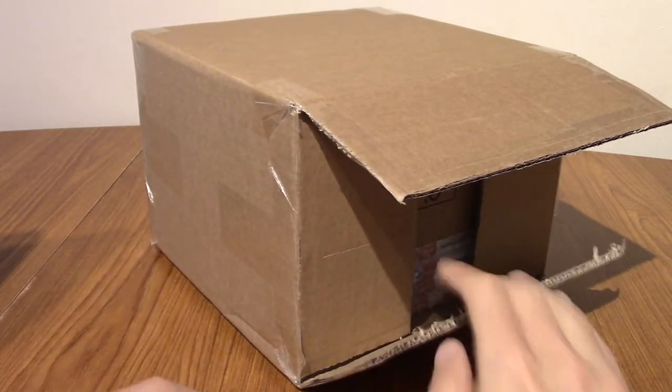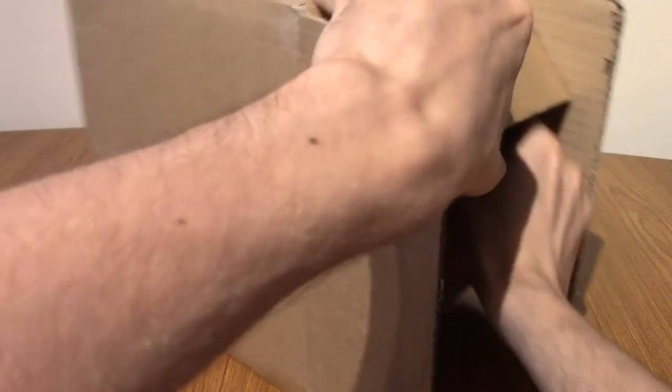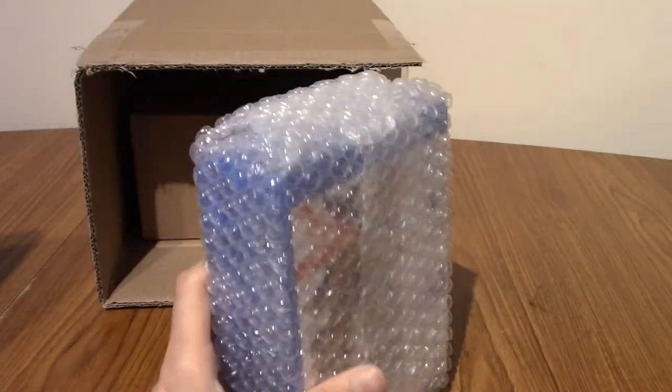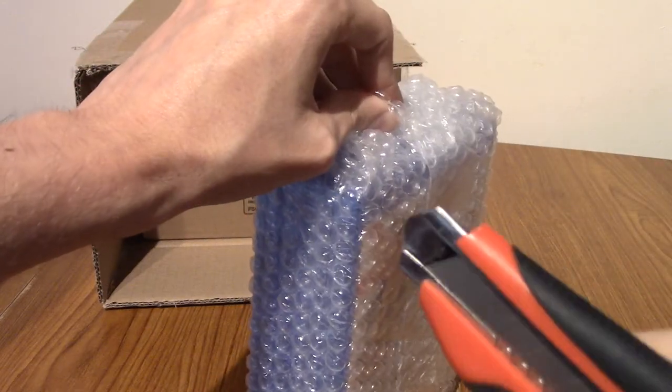I've opened it up and it does seem like they have packed my other Blu-rays separate to the box, so that's kind of cool because I was hoping they'd do that. So we've got four Blu-rays here — what will they be? I'm going to go slice this open, I'll be right back.